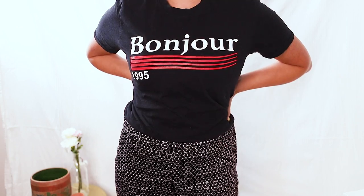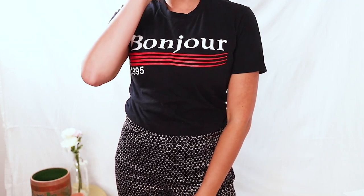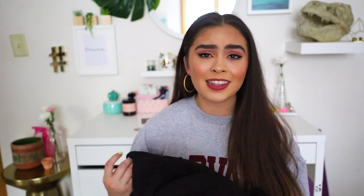Next up from Boohoo, I got a couple of t-shirts. The first t-shirt is just this black t-shirt. It says Bonjour and it has red stripes going across it. I love a good t-shirt to just throw on when you're going to do errands or you don't want to put too much effort into your appearance but you still want to look good and be comfortable. T-shirts like this are just the perfect go-to.